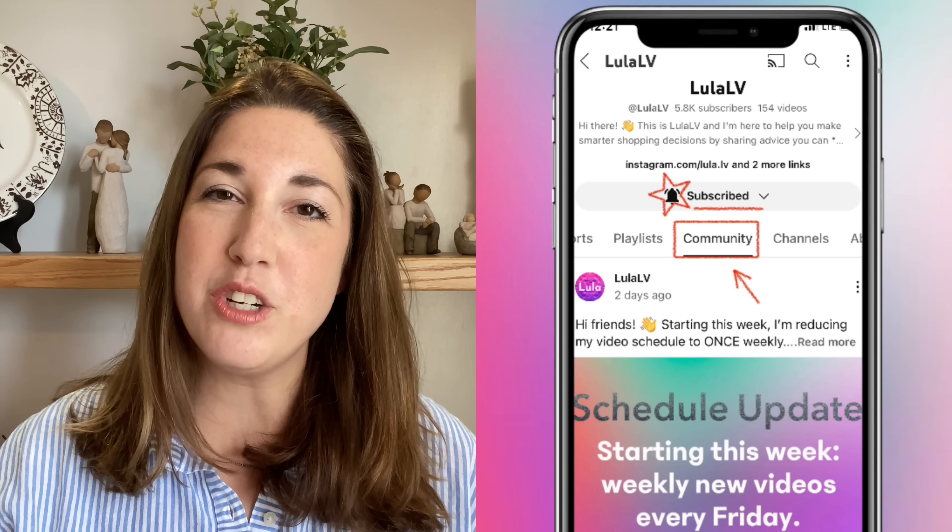Hey there, this is Lula Alvey. I don't usually come on screen in my new release videos, but I have a very quick announcement today for my returning viewers before we preview the September new releases at Louis Vuitton. I'm changing my schedule going forward — I will not be publishing videos on Wednesdays anymore, Fridays only, so once a week come to my channel for a new video. I did post this schedule change to my community page earlier this week.